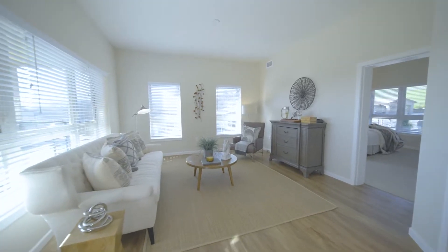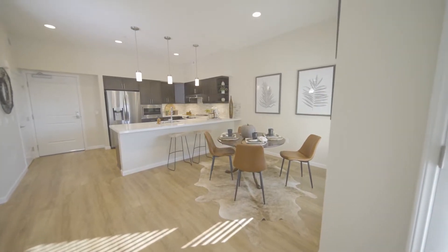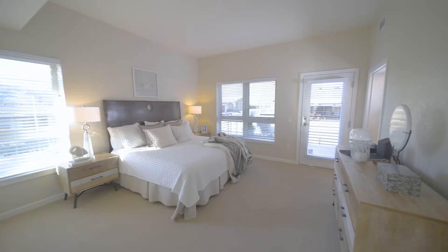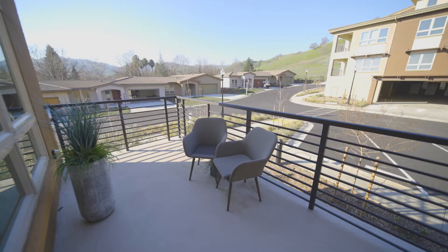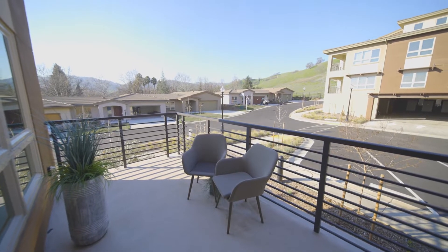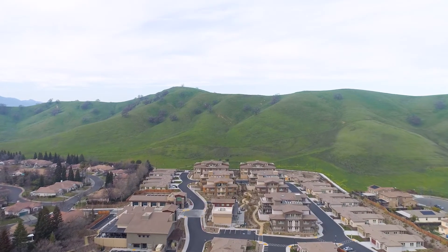Awash with natural light, residences feature spacious, single-level floor plans ranging from one-bedroom to two-bedroom plus den. These open layouts offer one or more private patios or balconies with views of the surrounding natural landscaping and rolling California hills.